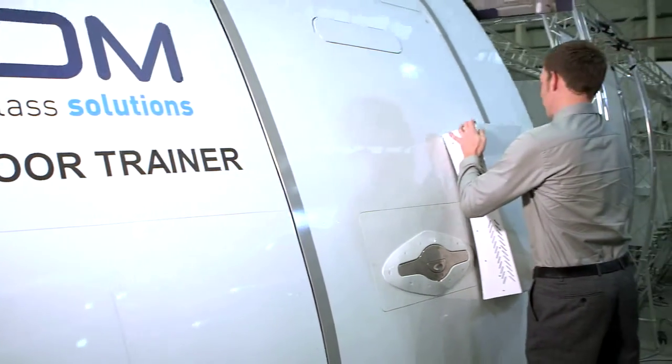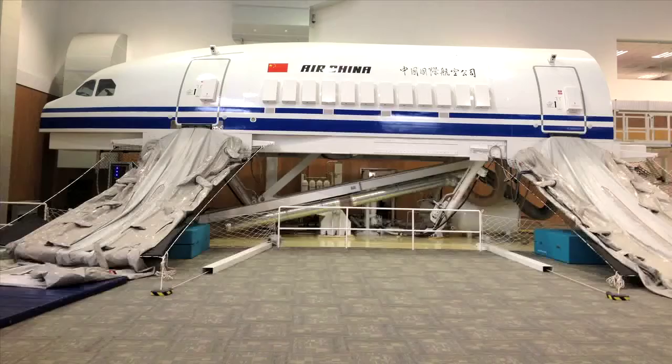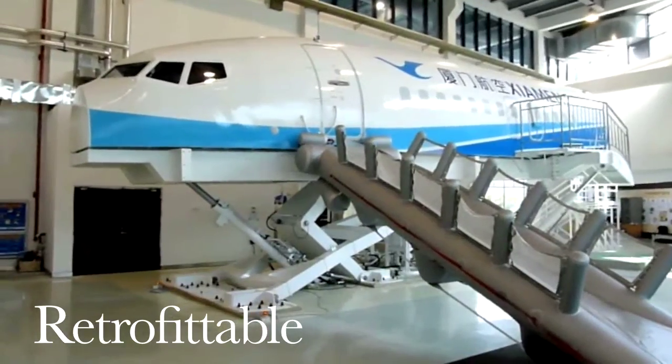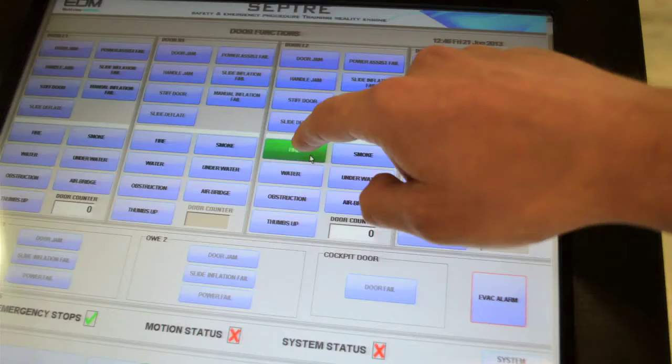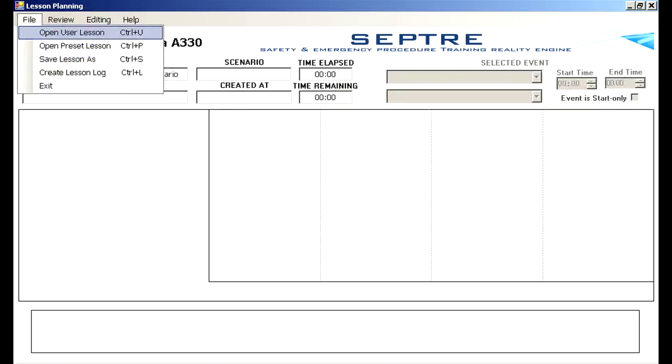Benefits include modular design enabling SEPTA to be built into existing or new fixed or motion based evacuation trainers. SEPTA provides a high degree of flexibility and options, real-time motion, sound and visual cueing, and comes complete with an offline lesson planning application.